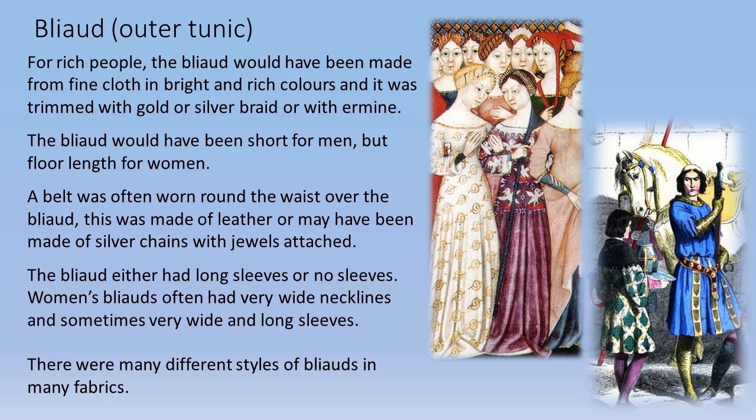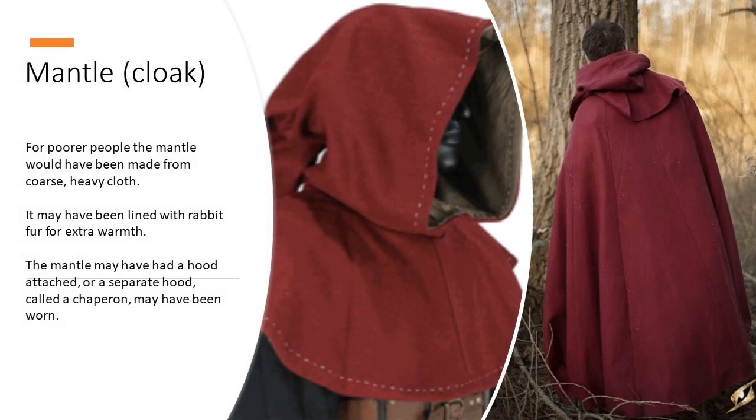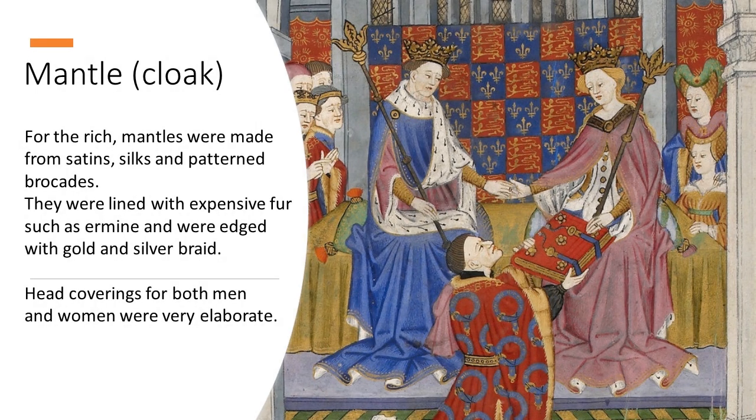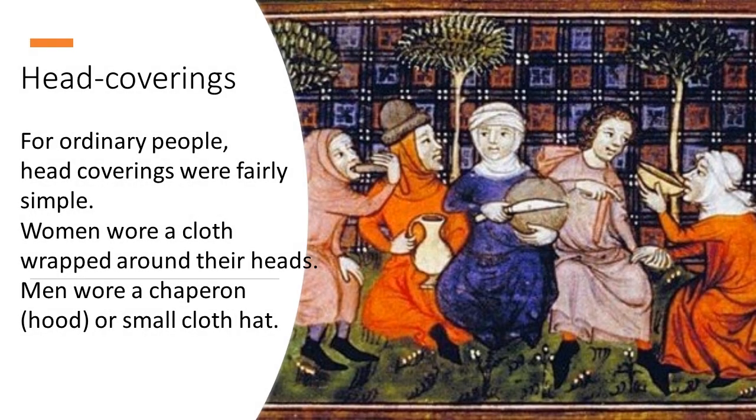A mantle or cloak: for poorer people, the mantle would have been made from coarse heavy cloth and may have been lined with rabbit fur for extra warmth. The mantle may have had a hood attached, or a separate hood called a chaperone may have been worn. For the rich, mantles were made from satins, silks, and patterned brocades, lined with expensive fur such as ermine, and edged with gold and silver braid.